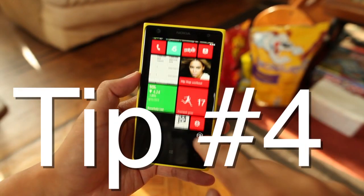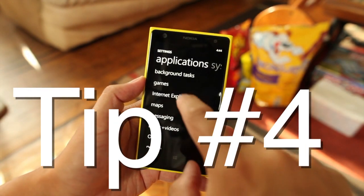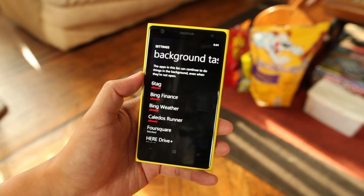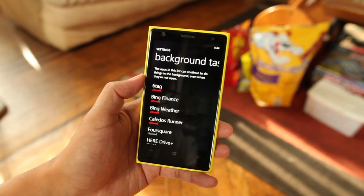Tip number four is also battery related. Just go to settings, swipe once, go to background tasks, and in here you can block certain apps from running in the background. That should give you extra battery life.